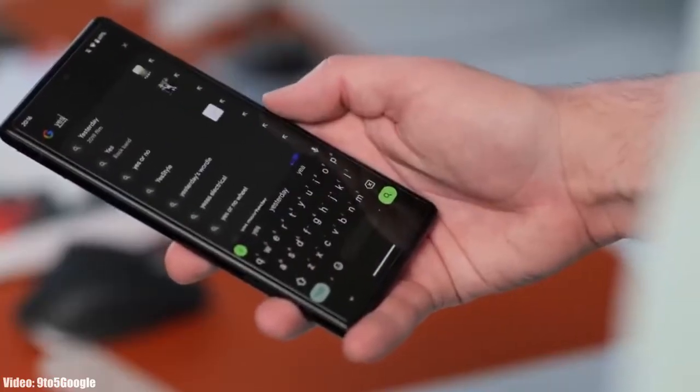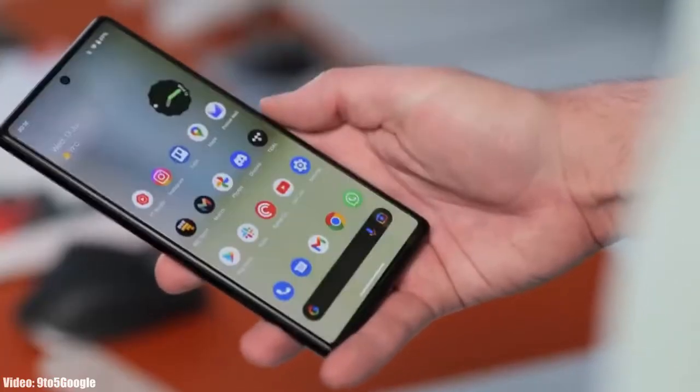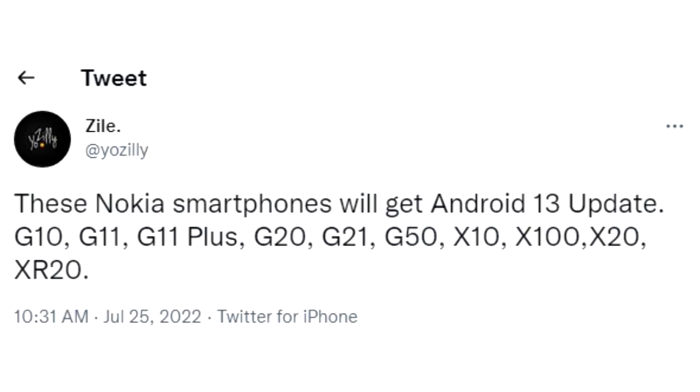Before the stable Android 13 release, let's take a look at the smartphones from Nokia that will get the official Android 13 update. If you have the Nokia G10, G11, G11 Plus, G20, G21, G50, Nokia X10, X100, X20, or Nokia XR20, then you will definitely get the Android 13 update.